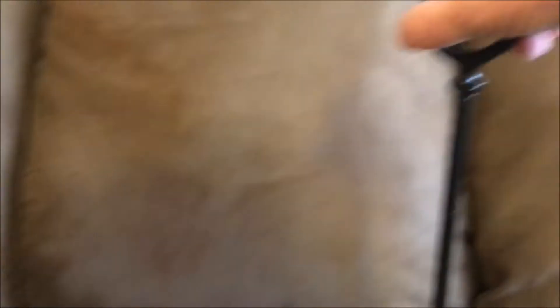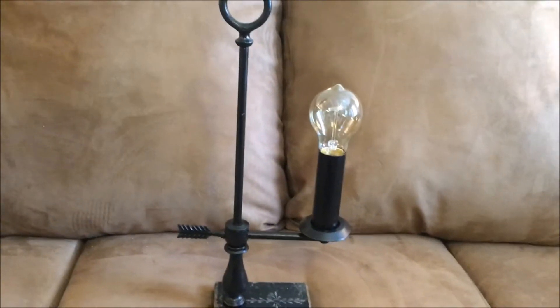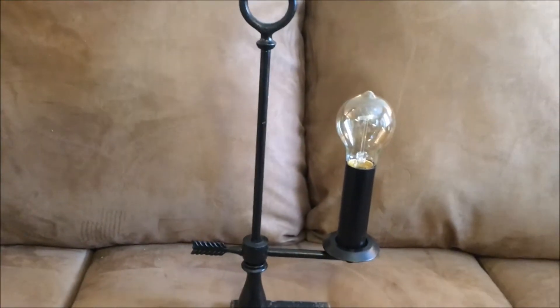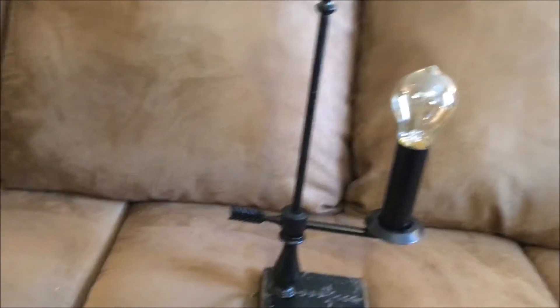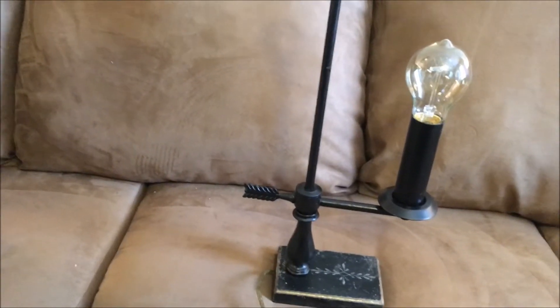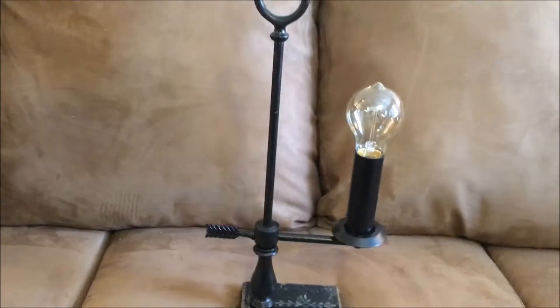Next, I found this Thomas Edison light — isn't that pretty? I got that for like $2. It just is so pretty, and maybe I'll put it in a foyer where you just want one light, or maybe behind a table, on a table, behind a couch.